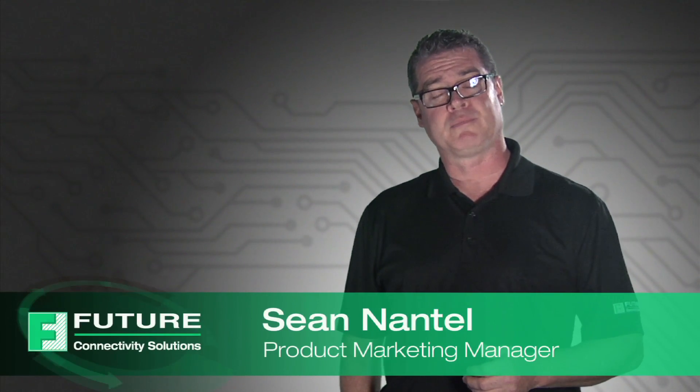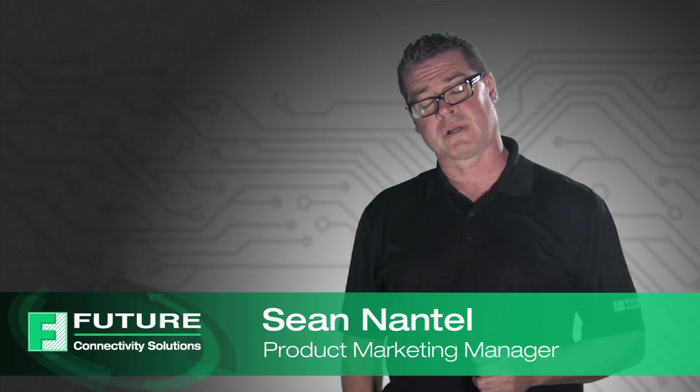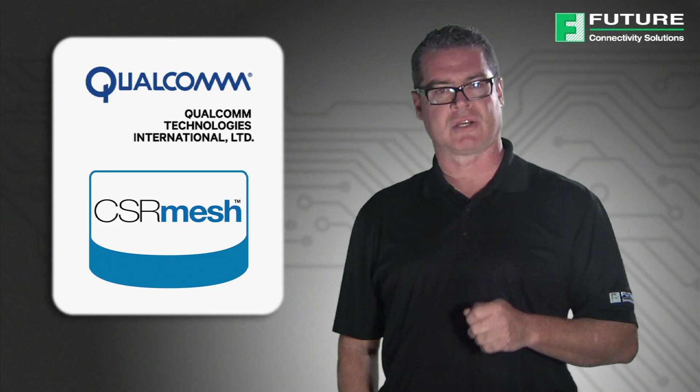Hi, I'm Sean Antell, Product Marketing Manager of Future Connectivity Solutions at Future Electronics. And today, I would like to talk to you about CSR Mesh Technology.